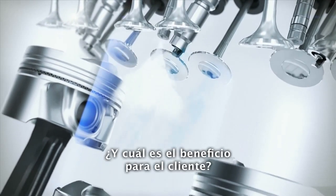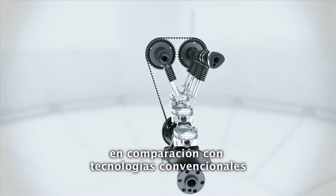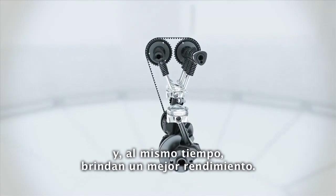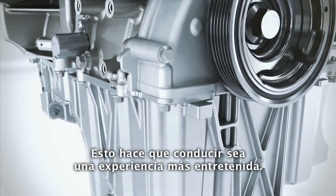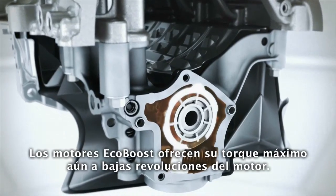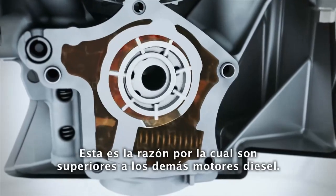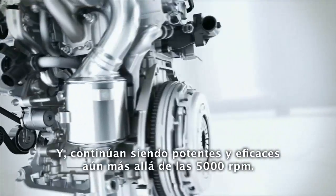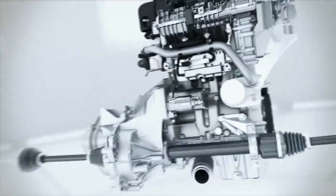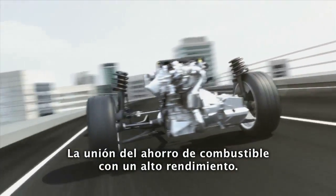And what is the benefit for the customer? EcoBoost engines save up to 20% fuel compared to conventional technologies while delivering better performance, providing a more fun driving experience. The EcoBoost engines offer strong torque even at low engine speeds — this is why they beat one or the other diesel engines. And they remain powerful and responsive even beyond 5000 RPM. Ford EcoBoost: the marriage of fuel economy and strong performance.